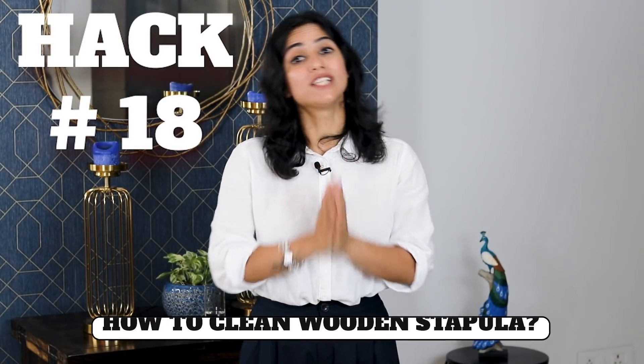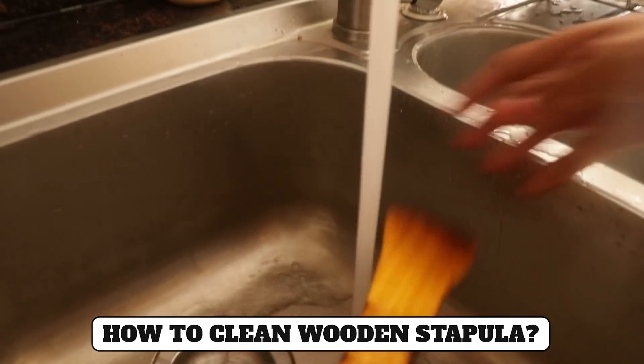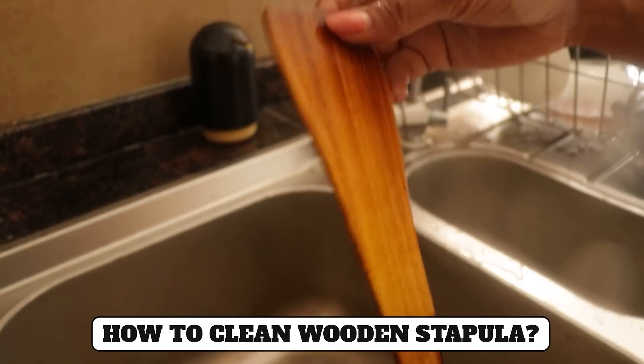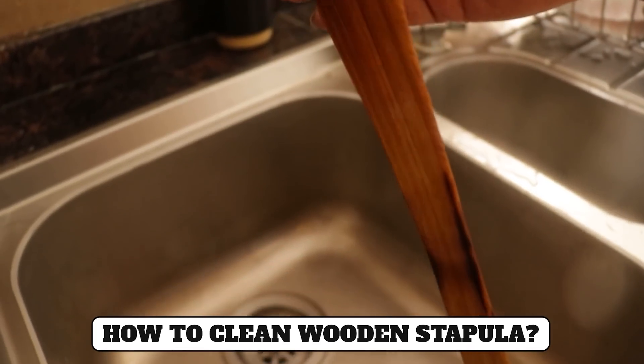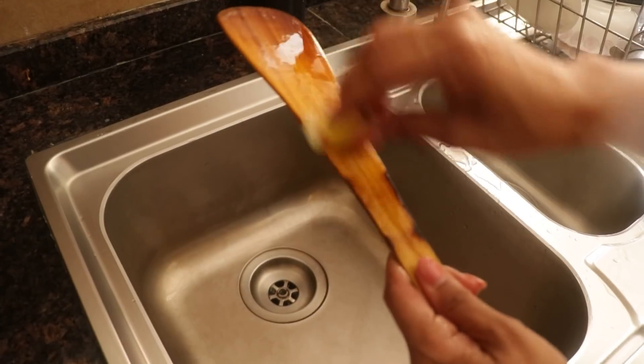Hack number eighteen: If you use wooden utensils or non-stick items, they can become dark and develop a chance of fungus over time due to moisture. To prevent this, after cleaning wooden utensils with dish wash, dry them thoroughly and then apply a little oil to keep them clean and hygienic.